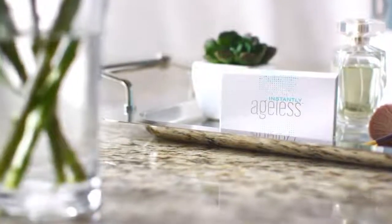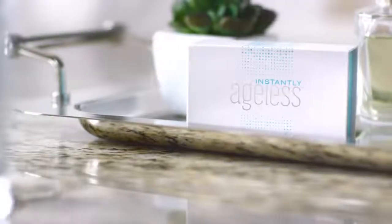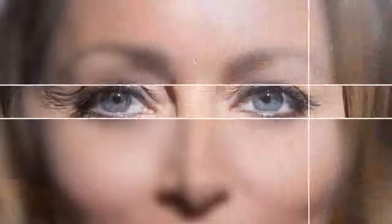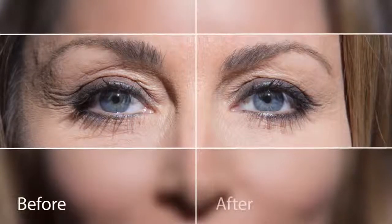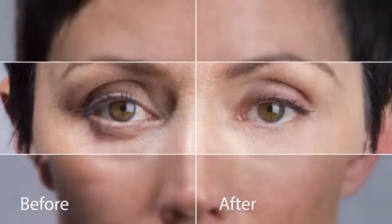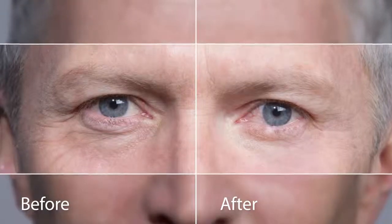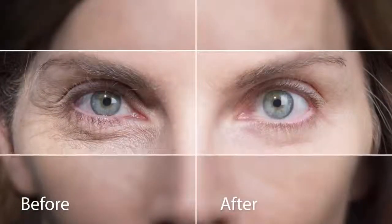Instantly Ageless, an age-defying micro cream that in less than two minutes restores the youthful appearance of your skin. Created to diminish the appearance of fine lines and wrinkles, pores, and puffiness under the eyes. No needles. No pain. Just a happier, younger looking you.